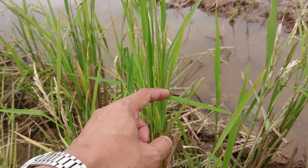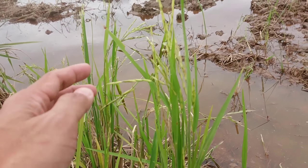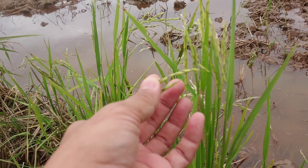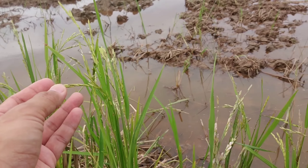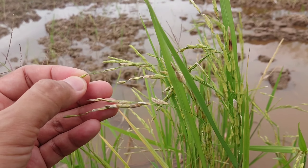These are the paddy fields — acres and acres of paddy fields. I'm right in the middle here. Let me give you another 360 view — putting the camera up a little higher. If you put a sofa or a lazy boy over here, I think you could sleep for three days straight. Just listen — nothing.